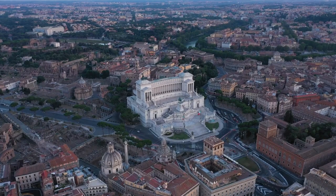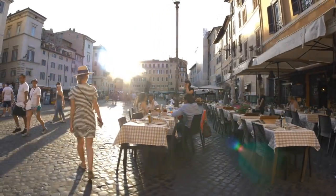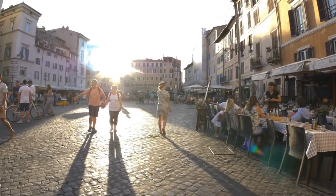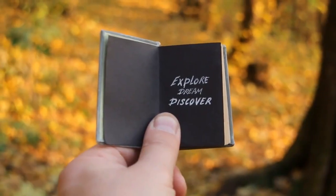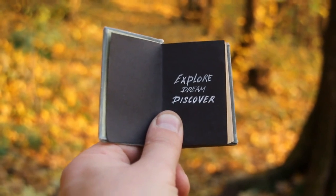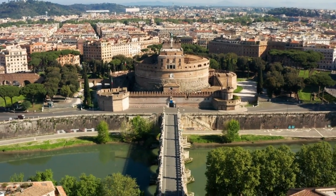And there you have it, fellow adventurers — our journey through Rome's hidden gems has come to an end. From secret viewpoints to mouth-watering cuisine, from ancient roads to artistic opulence, we've delved deep into the heart of this captivating city, uncovering the treasures that often go unnoticed by tourists. As we bid farewell, we hope this exploration has ignited your curiosity and inspired you to venture off the beaten path.